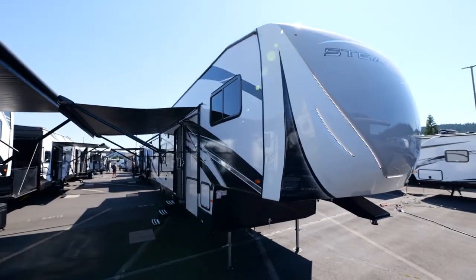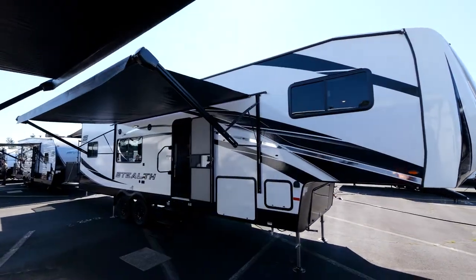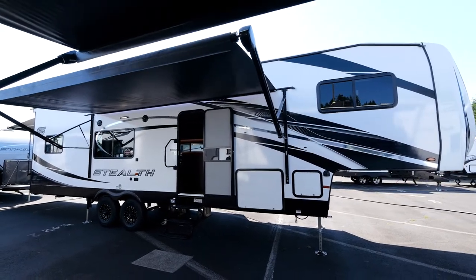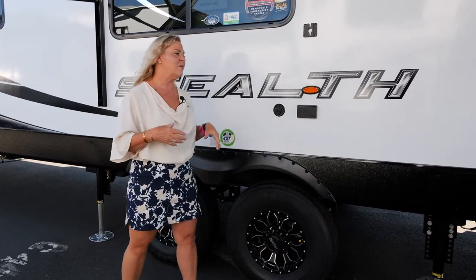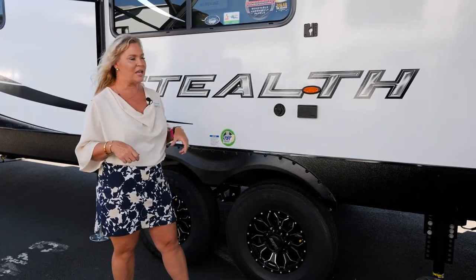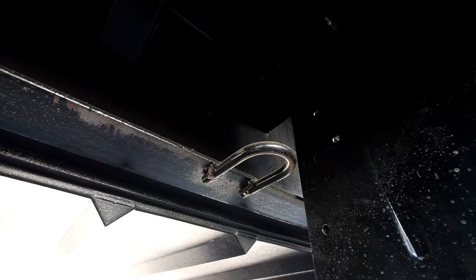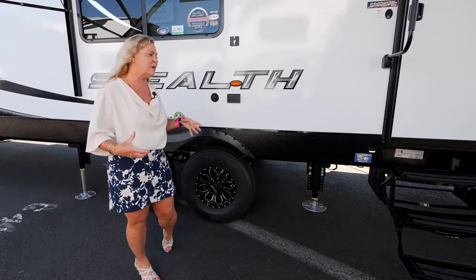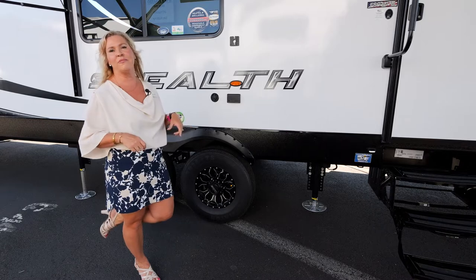You've got an electric awning with LED lights, and the channel on the front lets you hang decorative lights if you want. The TV from inside comes outside right here so you can watch a game outdoors. We've also thought about your dog — there's a doggy tether welded onto the frame so you're not chaining your dog to the table or the steps. Very clean and family-friendly.